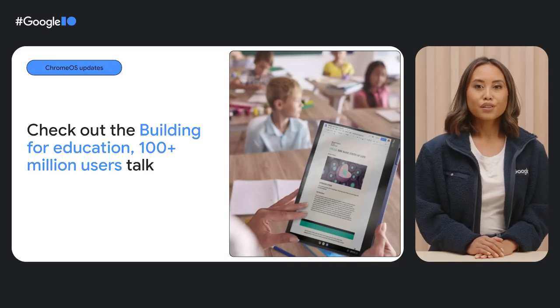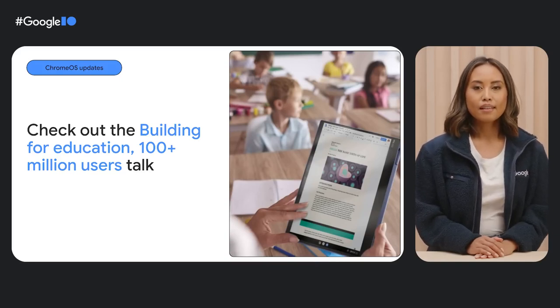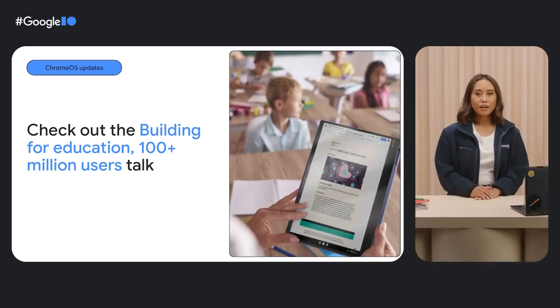If you're thinking about building learning solutions or classroom tools, keep in mind that school administrators manage Chromebooks through the Google Admin console. That means teachers and admins decide which apps students can access, so it's important to create an engaging app that prioritizes accessibility, privacy, and security for students. If you want to learn more about Chromebooks and education tech, head over to Helen and James' talk.